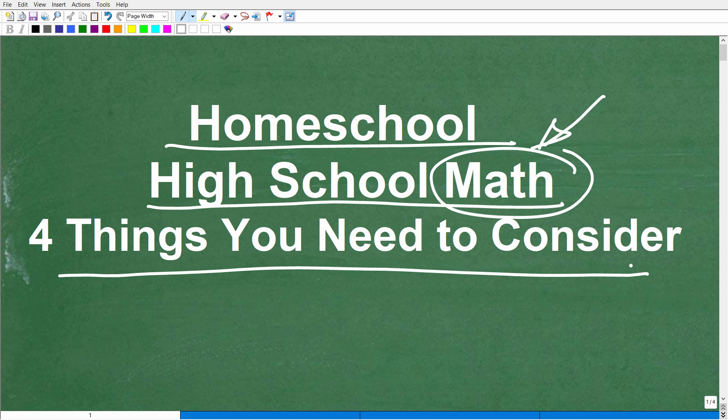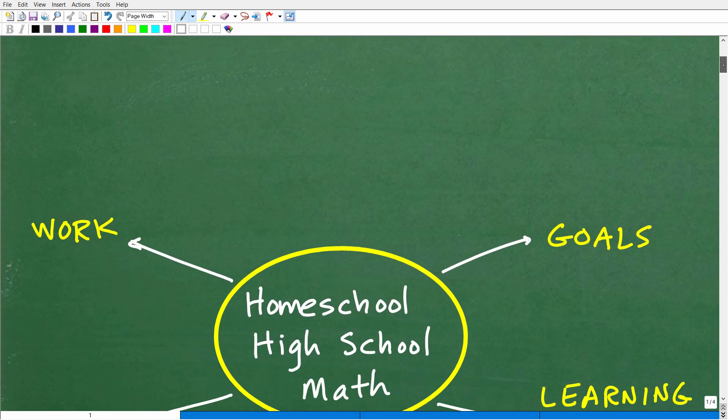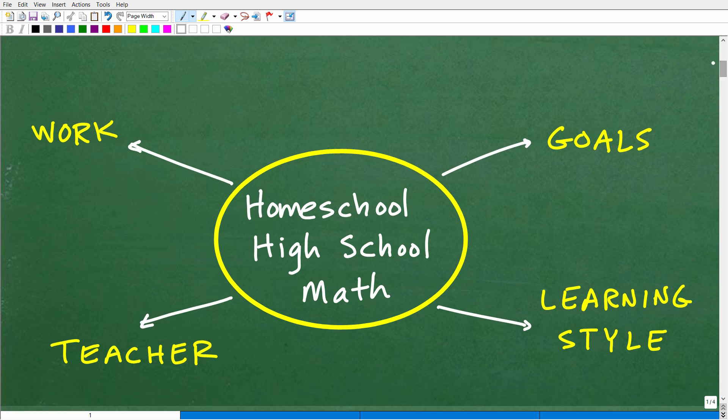We're going to be talking about four factors that you want to keep in mind so you can have a successful homeschool experience. The first thing is goals. More importantly, not so much what your goals are, but what are your child's goals? Do they want to go to college? Do they want to get into engineering? Or do they just want to graduate high school and go into trade school?